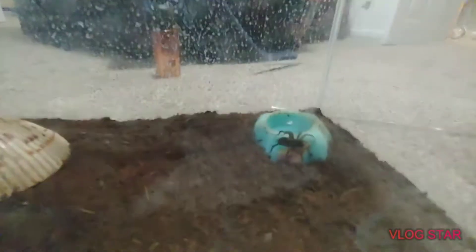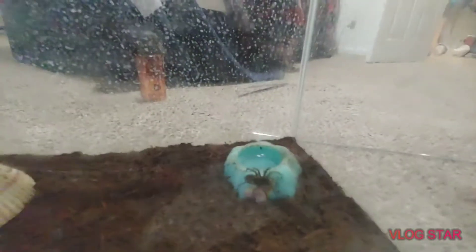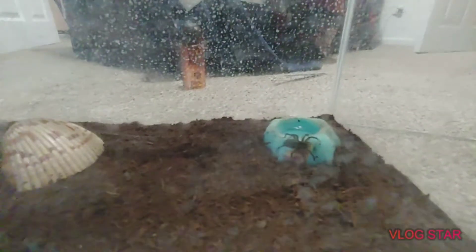My other wolf spider here just took down a nice juicy moth. She's already big, so she might be fat and plump like the other one soon.